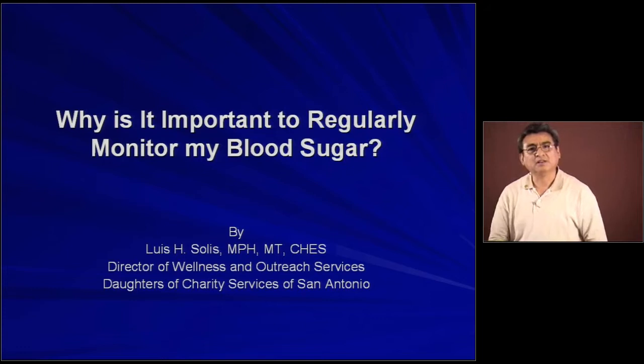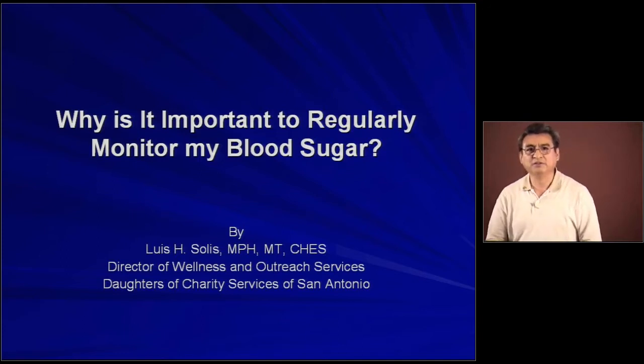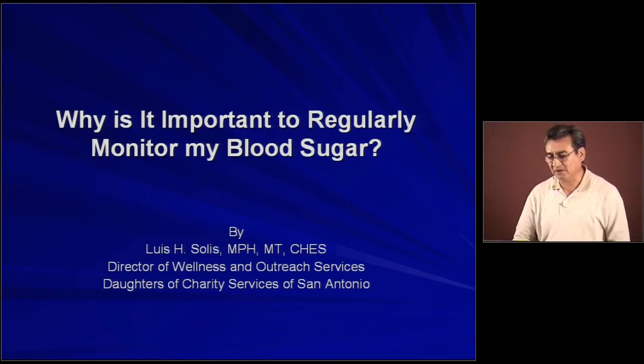Hello everybody. My name is Luis Solis. I'm the Director of Wellness and Outreach Services for the Daughters of Charity Services of San Antonio. Today we are going to be talking about how to regularly monitor blood sugar. As you can see, the title of the topic is why is it important to regularly monitor my blood sugar.